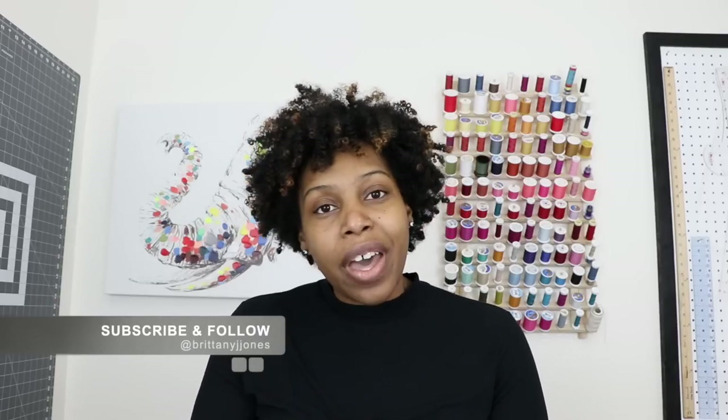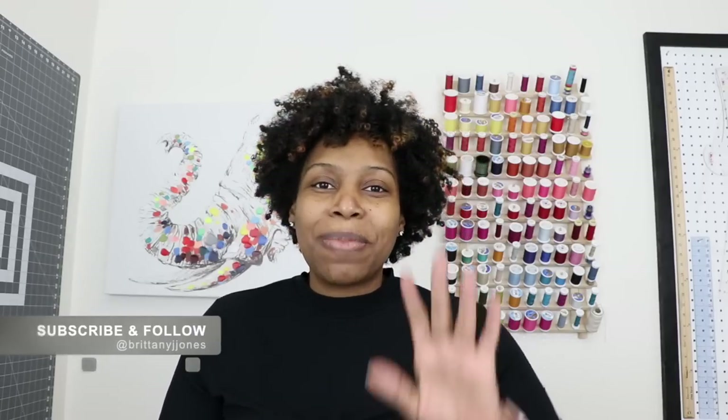Thank you all so much for watching this video. I really do hope that you all enjoyed it. I tried to list everything I mentioned down in the description box, so if you missed something, check there. But if I did miss something, just let me know in the comments and hopefully I can find it for you. That is all again for this video — thank you so much for watching. Be sure to like, comment, subscribe, and I will see you all in the next one. Blessings, everyone. Bye.